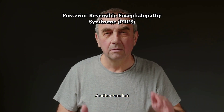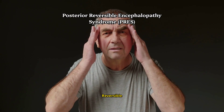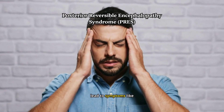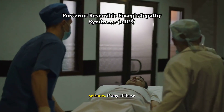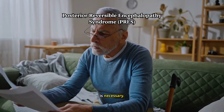Another rare but severe condition associated with enzalutamide is posterior reversible encephalopathy syndrome, or PRES. This is a brain condition that can lead to symptoms like headaches, confusion, visual disturbances, and even seizures. If any of these symptoms arise, immediate medical attention is necessary.